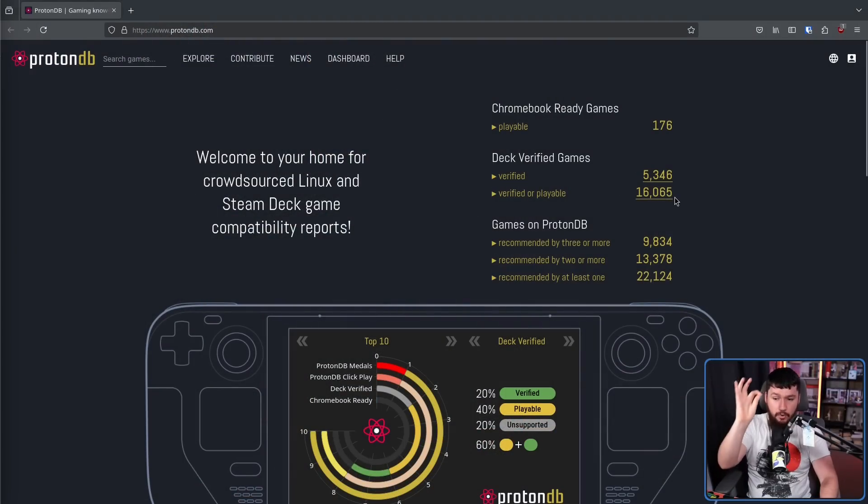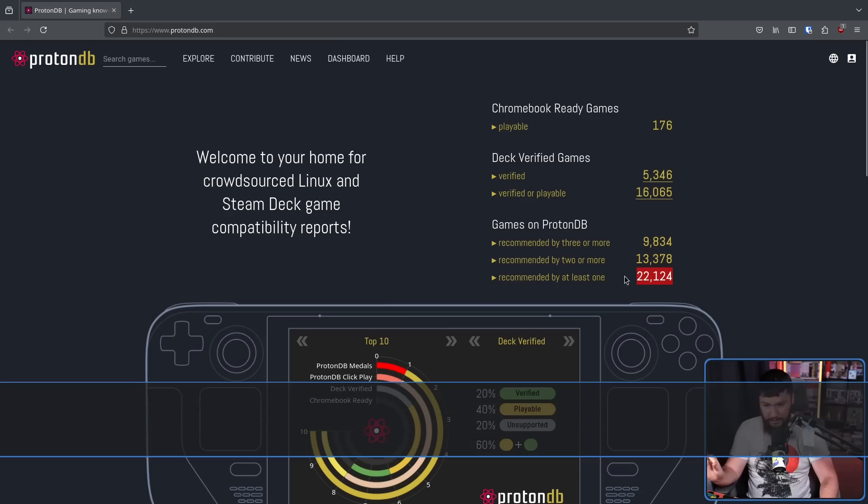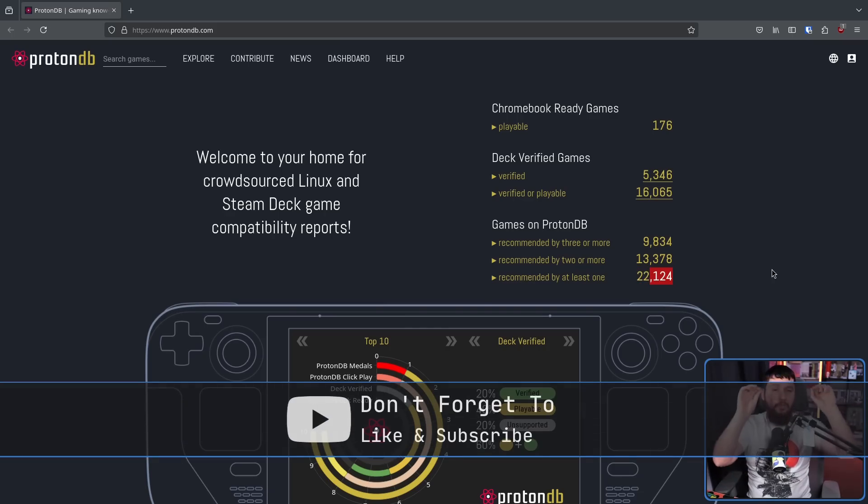The Steam Deck is a really cool device. Much like when Proton originally launched and people learned that Linux gaming was now actually possible, it's shown people once again that Linux is a capable system. The difference is the list isn't seven or nine games long like it was back when Proton was first announced. Now 16,000 games are marked verified or playable by Valve directly, and if you include community reviews, 22,000 games are playable.